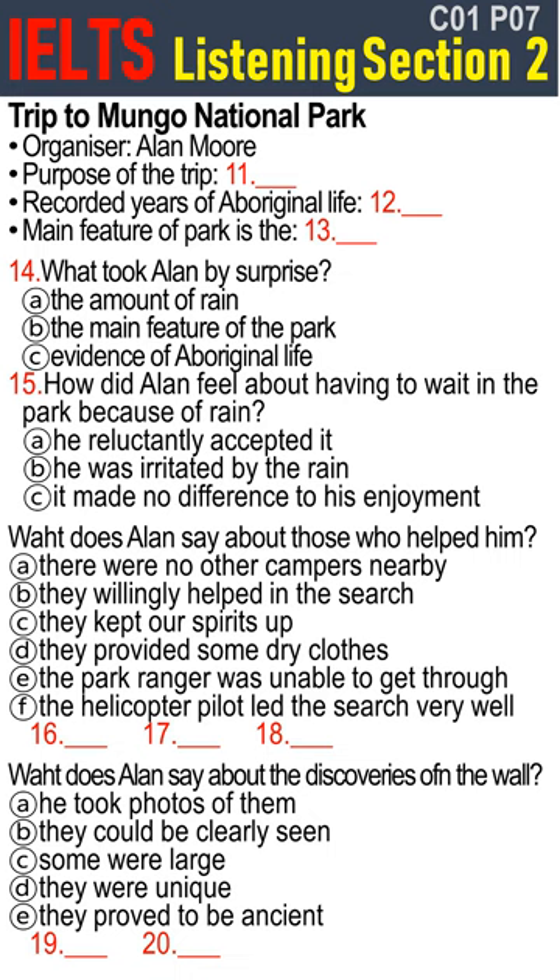Why did you choose this location? It holds a record of aboriginal life stretching back over 40,000 years. And I wanted my young kids to be amazed by the main feature of the park — the remarkable Walls of China, as they're called — where wind and water erosion have exposed this long history. What was the weather like? It was unusual for that time of year. The rain was just one continual downpour after another. We were always soaked to the skin. So we decided to cut our holiday short and only stayed three days in the end. The obvious problem was to get back to the nearest town, a small place called Boronga, but the dirt roads out there are always impassable after rain.